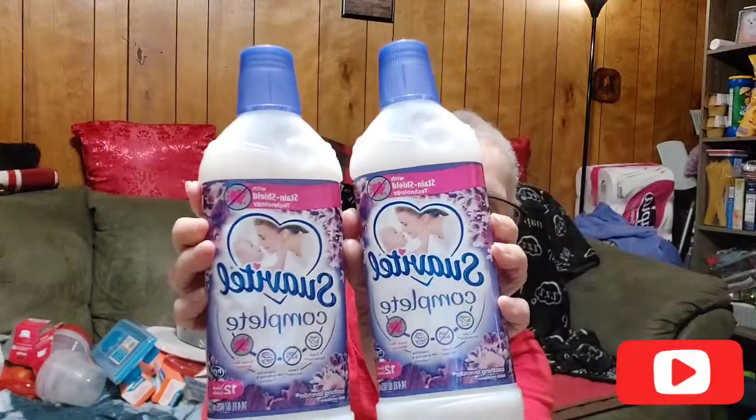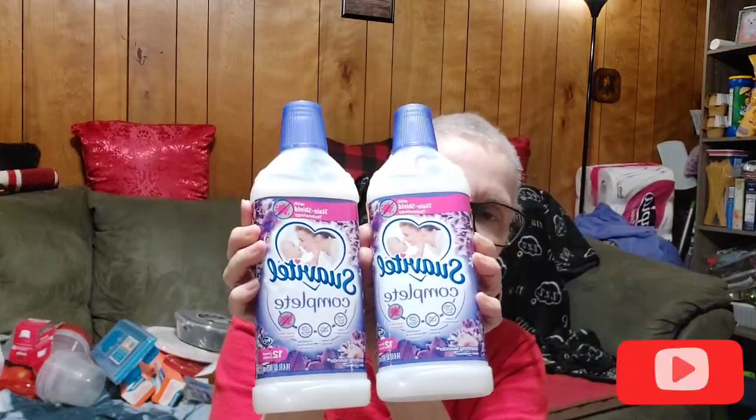Now, see — they've changed the color on me. It used to be purple like the bottle, but now it's white. But it's still got the same good soothing lavender smell — oh man, I love it. I mix a little bit of this — I've told y'all this before, I'm going to repeat it — the laundry beads, whatever flavor you like.